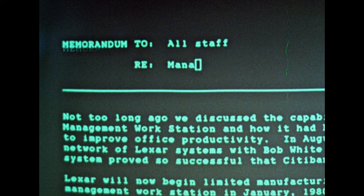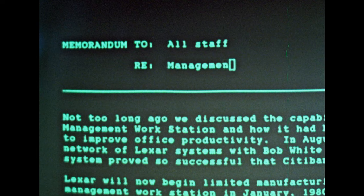The system was later sold commercially through a spin-off company formed by Citibank. A vintage AXIS System 90 commercial follows the Citibank excerpt.